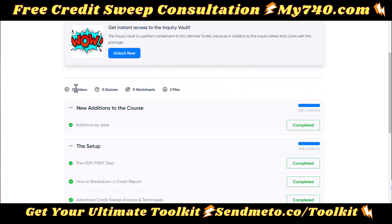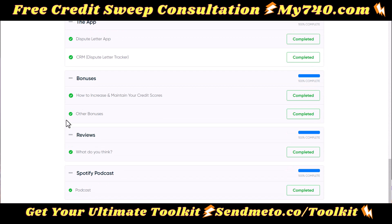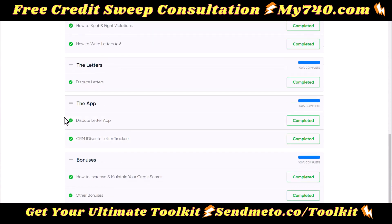I've been adding a ton of content to this and you can access everything I've added right at the top of the course. It goes over your very first steps all the way down to sending out your disputes. And speaking of disputes, it comes with 144 dispute letters.